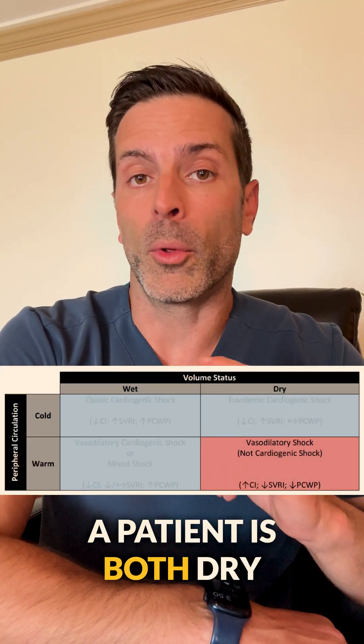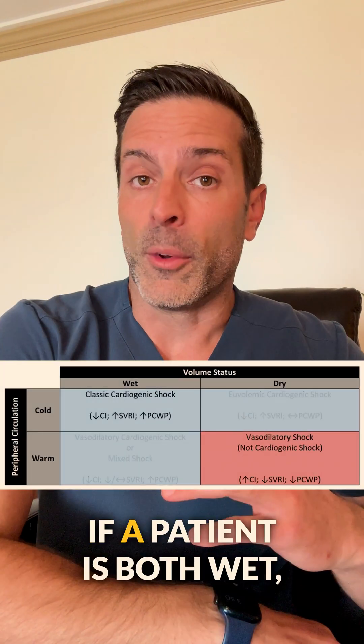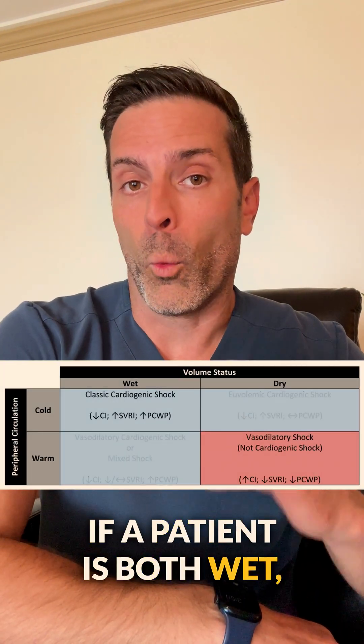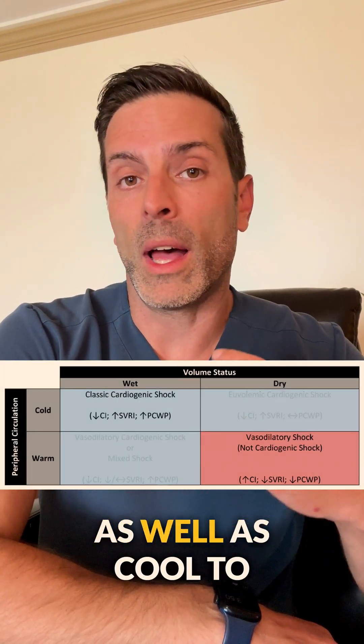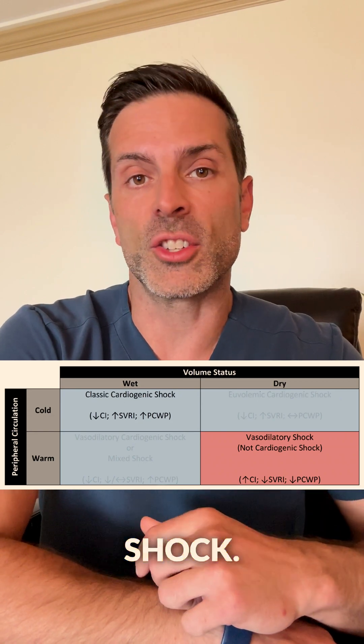If a patient is both dry and warm, chances are it is not cardiogenic shock. If a patient is both wet — i.e., volume overloaded — as well as cool to the touch, chances are that's classic cardiogenic shock.